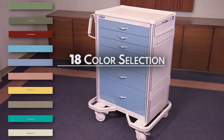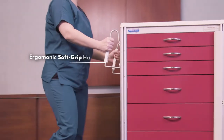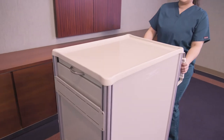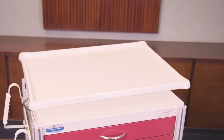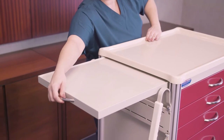Removable drawer fronts are offered in 18 colors, allowing you to customize the look of your cart. Ergonomic soft grip handles allow you to use better body mechanics with better steering control. The Premier cart also comes with a contoured removable plastic top for easy cleaning. Another standard feature is a slide-through shelf that can be accessed on either side of the cart for added workspace.